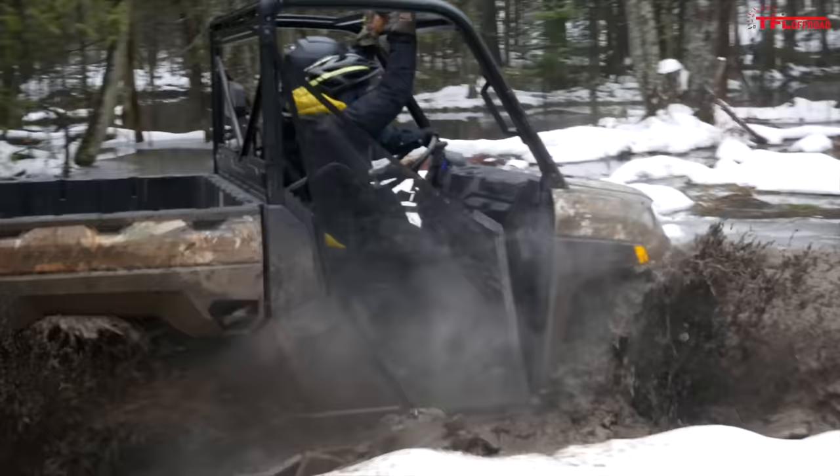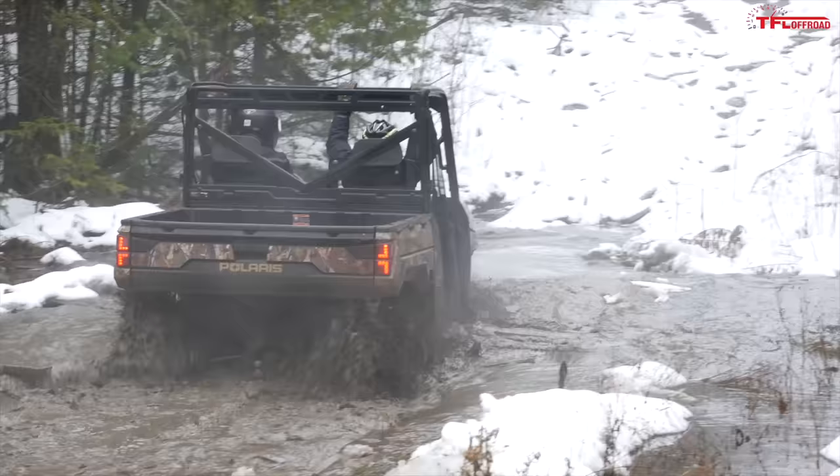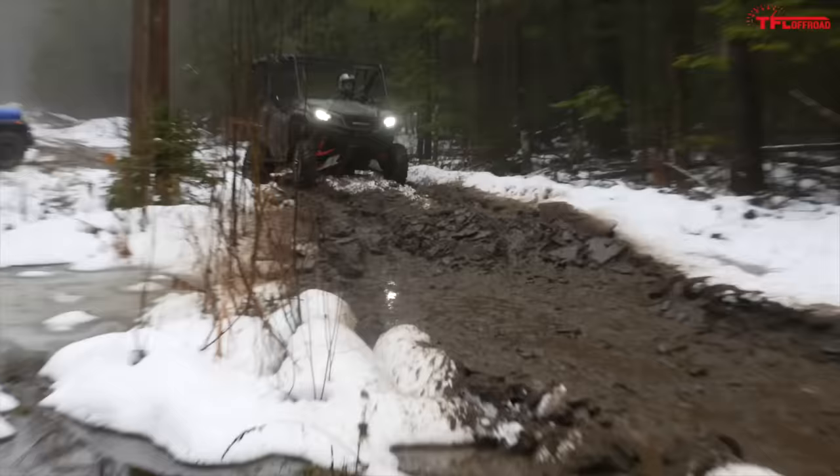Now let's see how the Ranger does. Here's the ice! The Ranger walked through that. It's all about ground clearance.